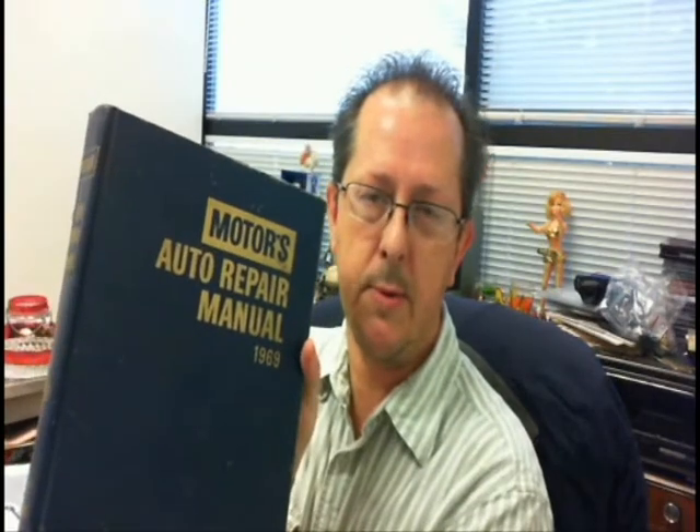I've got a couple more automobile things here. A Motors Auto Repair Manual from 1969 and a couple of Mustang things. Paid $2.50 for the whole works. This has got a $10 bid on it, but I don't think these are even going to sell. I thought they were more like repair manuals — I should have looked a little closer. But it was only $2.50 for the whole batch, so not a big loss anyway.